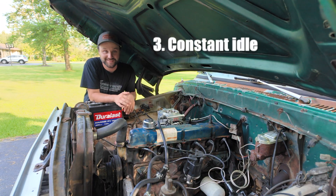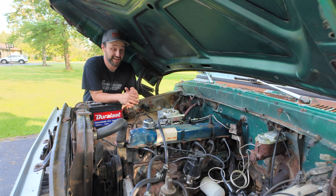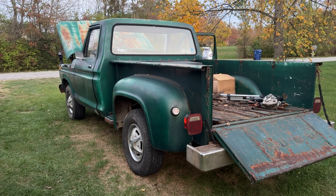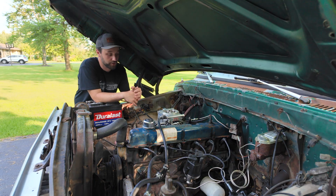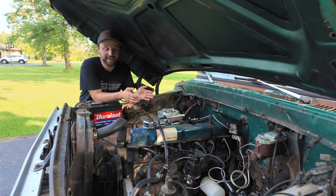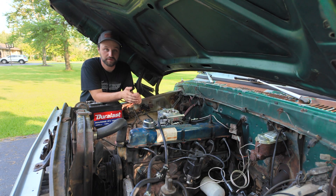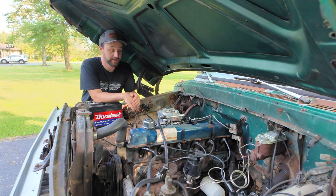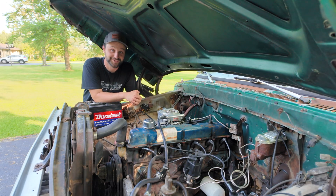Reason number three: this thing always has a consistent idle. One thing I noticed immediately once we got this dialed in was how smooth it actually idles. With a carb, some days it was fine, some days you'd have to make adjustments or it would surge and die out. But with EFI it auto adjusts and keeps this thing dead steady. Plus with the adaptive learning feature in this Fitech unit it's constantly fixing itself, and with the wideband O2 sensor it almost knows this engine better than I do.